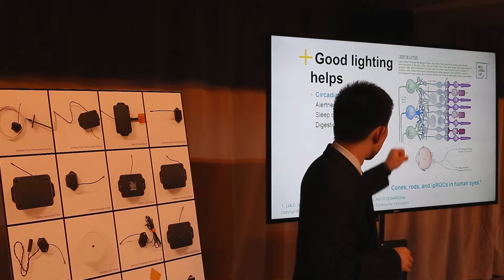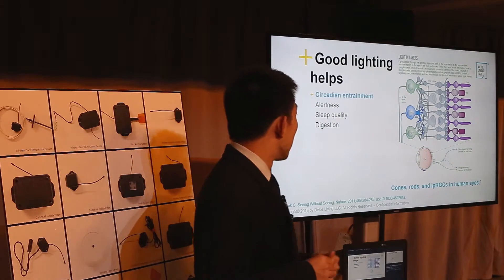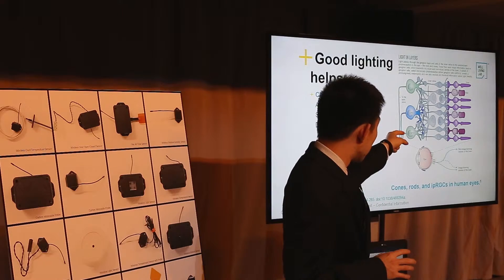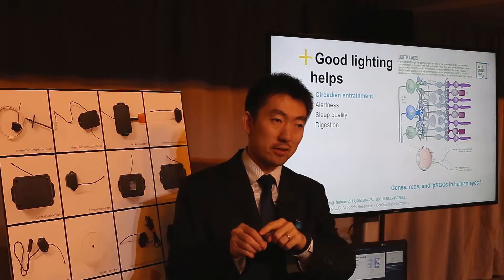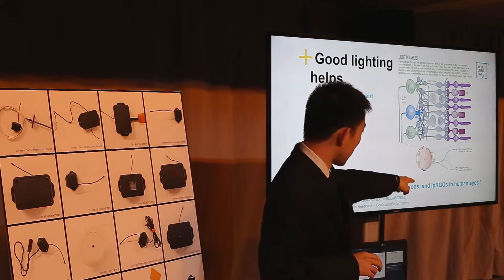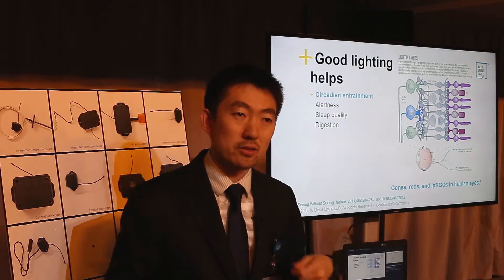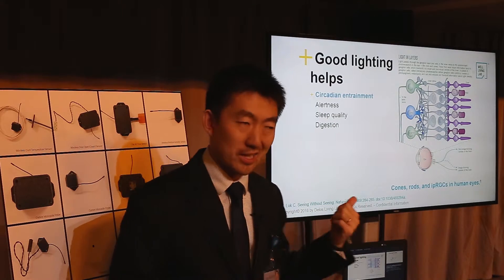IPRGCs are the cells responsible for circadian regulation. The light you receive goes to these cells, which regulate your melatonin levels, which in turn impacts your circadian rhythm.